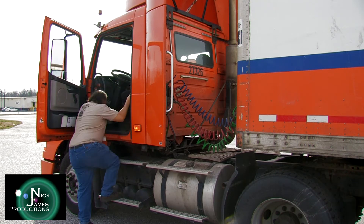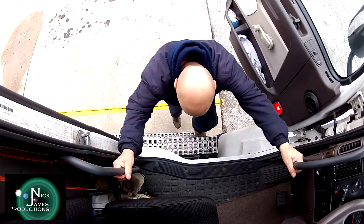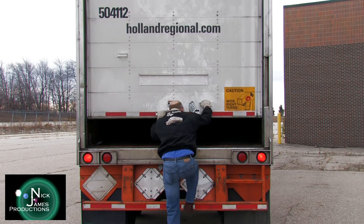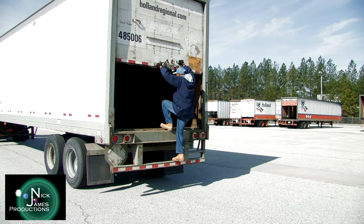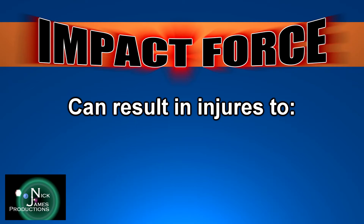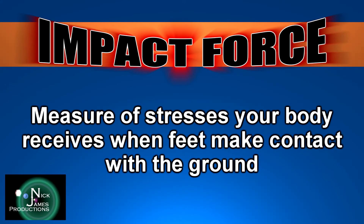Throughout the course of the thousands of times you will exit the cab or your tractor or dry van trailer, maintaining three points of contact all the way to the ground level while facing your tractor or rear of the trailer is the proven method of reducing injuries from slips and falls. Maintaining three points of contact also helps reduce impact forces that can result in ankle, knee, and back injuries. Impact force is a measure of stresses your body receives when your feet make contact with the ground while exiting your vehicle.